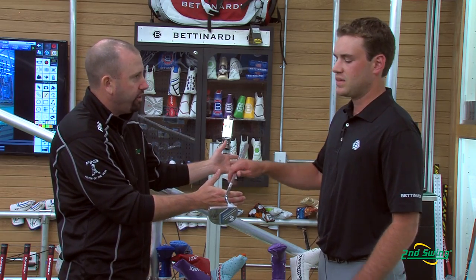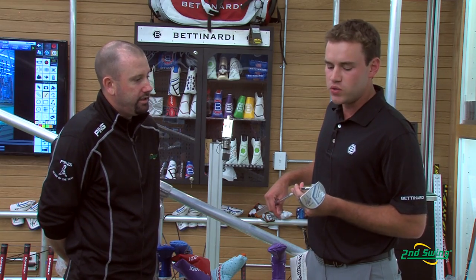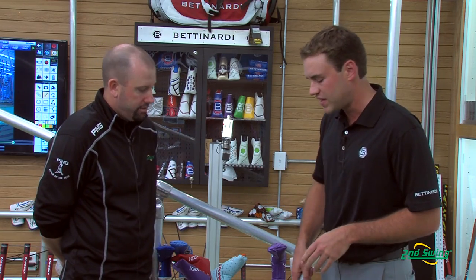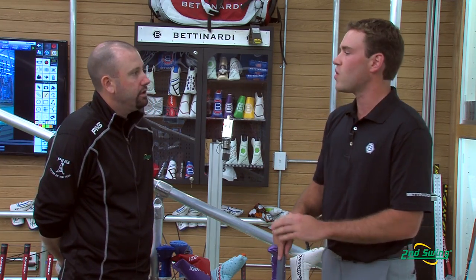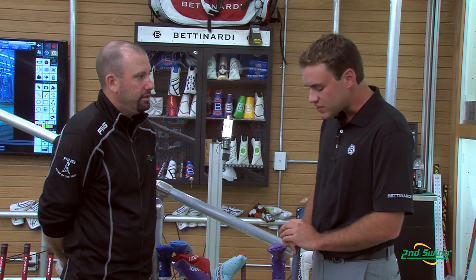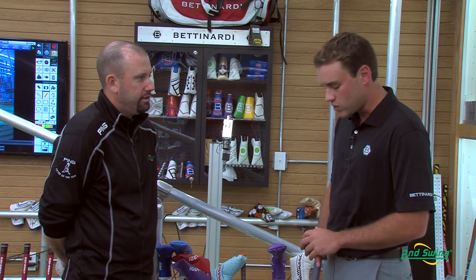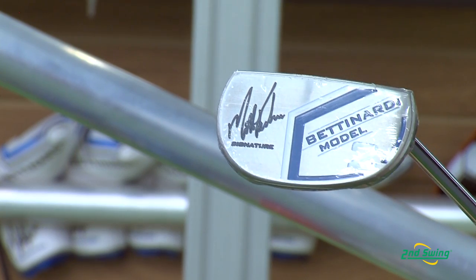This putter has been really big for us this year. In May we signed Matt Kuchar, who's the number six player in the world, to a multi-year deal. He uses a unique arm lock style of putting where he actually places the putter on the inside of his arm. This is deemed a legal stroke by the USGA and R&A, versus the belly putter — anchoring is being banned starting in 2016. So if you're a long putter player, you have to find a different style, and this is it. We partnered with Matt Kuchar for a multi-year deal.